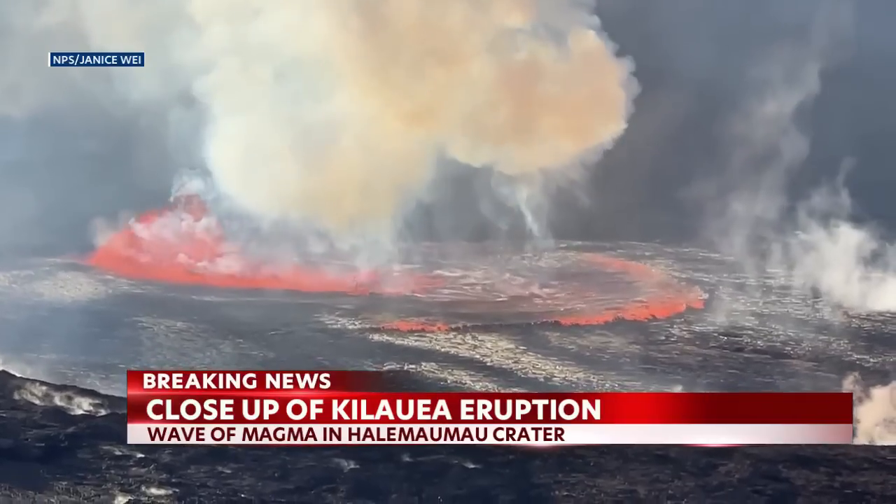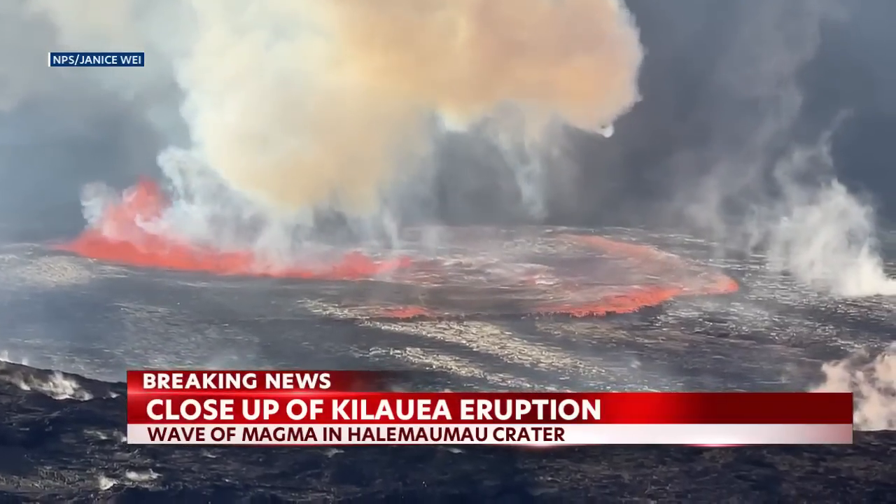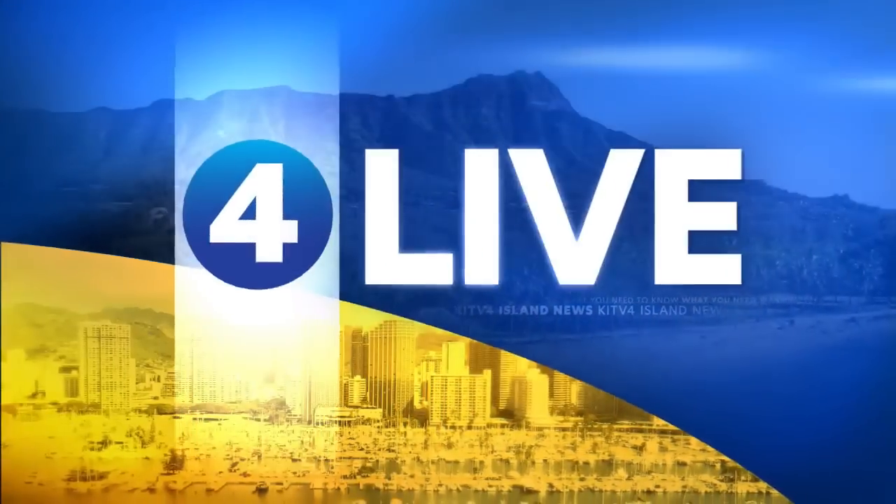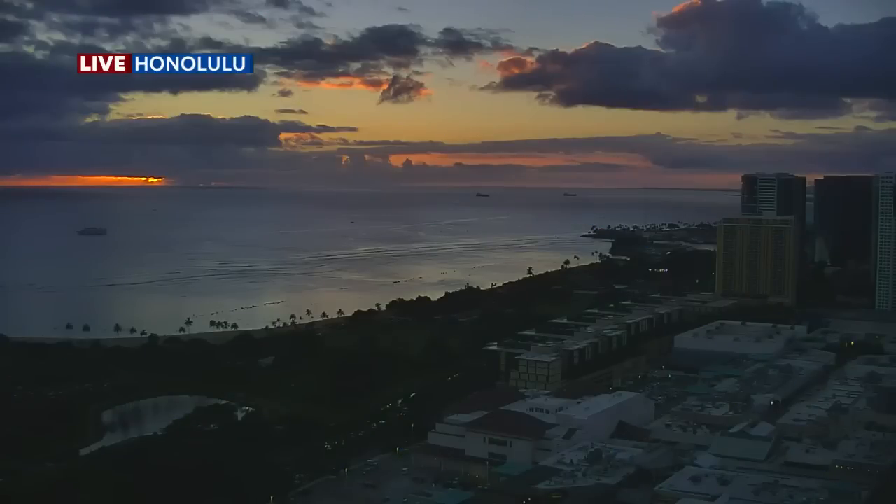Coming up at 6:15, we will have an interview with Big Island Mayor Mitch Roth discussing Kilauea's eruption. And bringing it back to Oahu, a live look over Honolulu as we monitor those conditions on the Big Island.